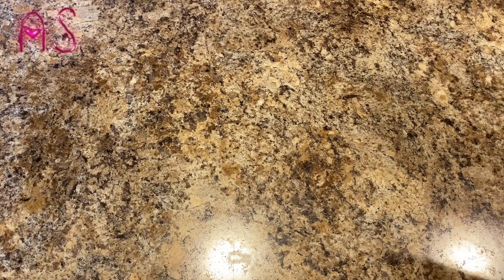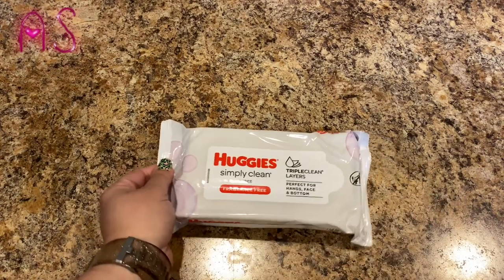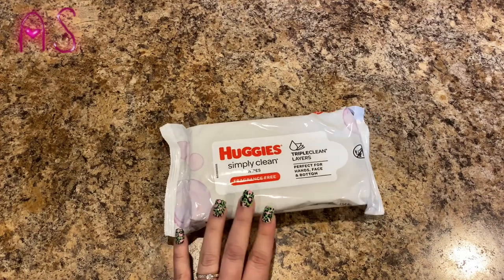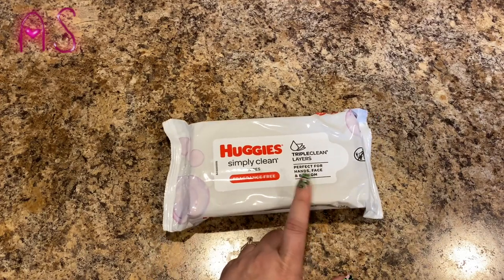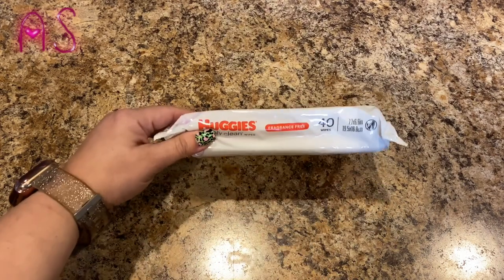They only had one package of these — these are awesome. They're the Huggies Simply Clean wipes, fragrance-free, triple clean layers, perfect for your face, hands, and bottom. There are 40 wipes. We use these in the bathroom.